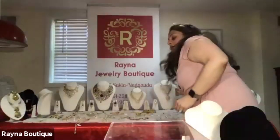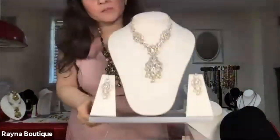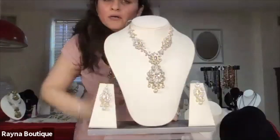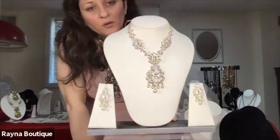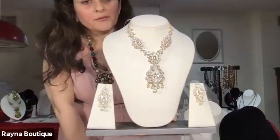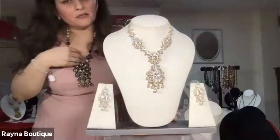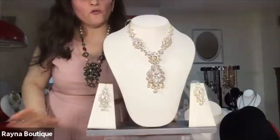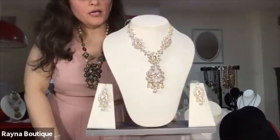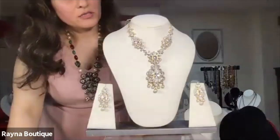All the pieces are nickel free and bronze free — we do not use these because they irritate the ears. We only use silver and copper and plate it with 24 carat gold plating so that it doesn't tarnish. Always keep your jewelry in cotton boxes or in muslin cloth — in that way, this jewelry can go on for a very, very long time and you don't have to worry about it tarnishing.